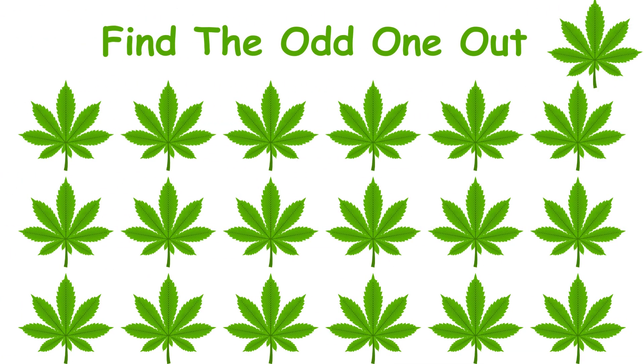Can you find the odd leaf? You got 10 seconds to do it. If you find it then comment YES.